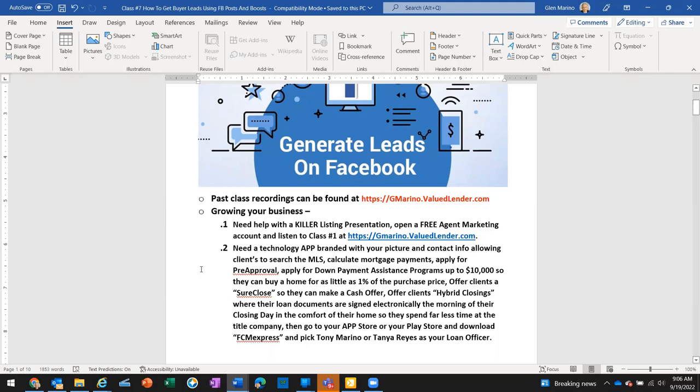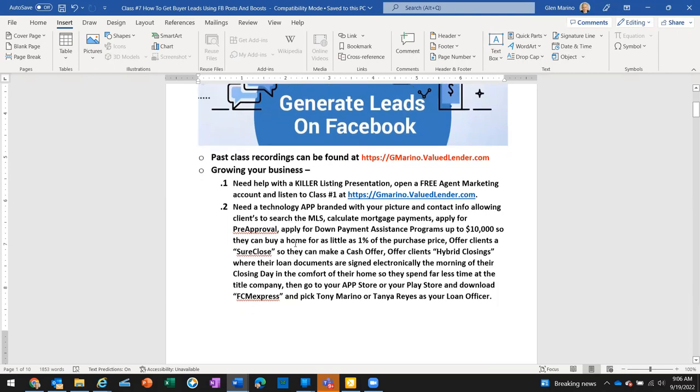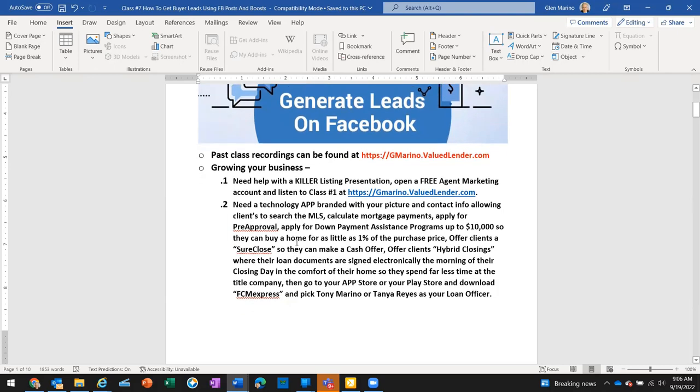Ben Rosales is also on our team. Ben may be attending to other matters. Let's move on. If you guys need help with the killer listing presentation or any of the other classes, go to that gmarino.valuedlender.com site. If you need a technology tool that will help you not only brand yourself but allow your clients to search the MLS and calculate mortgage payments...